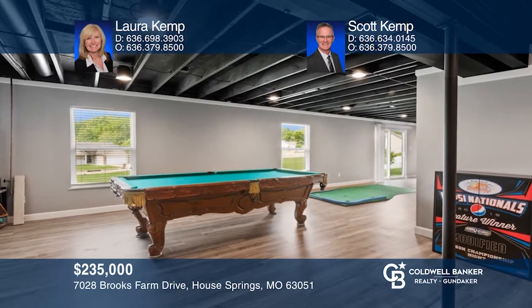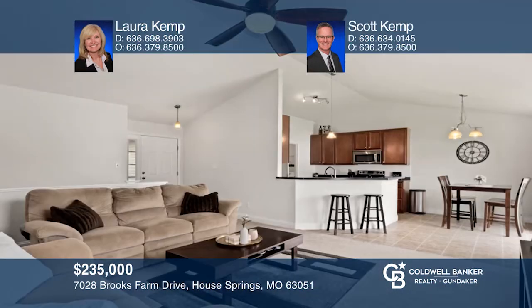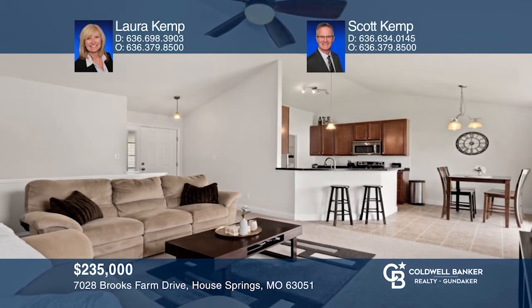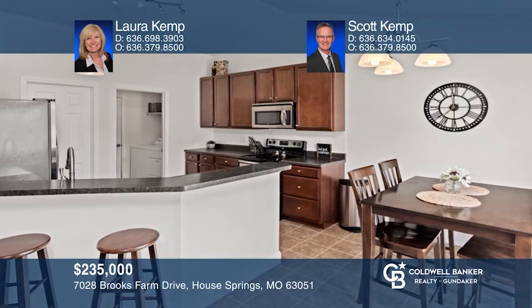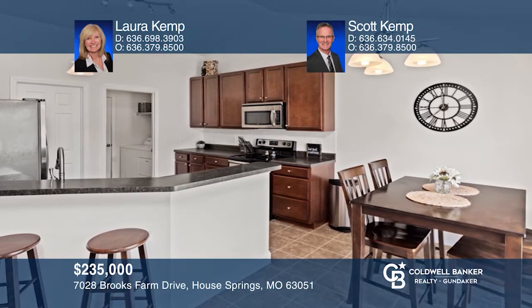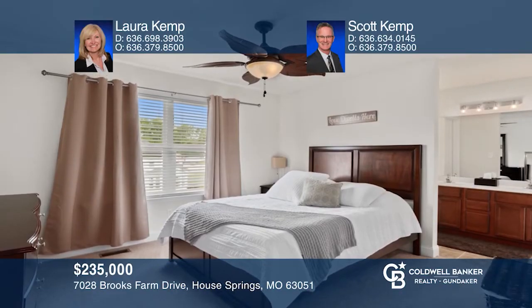You will love this three bedroom, two bath, three car garage walkout ranch with a finished lower level and vaulted ceilings. The kitchen has designer counters, cherry wood cabinets, a walk-in pantry, tile backsplash, a breakfast bar, and a stainless steel range. The master bedroom suite has a walk-in closet, a dual sink vanity, a shower with a seat, and a window. Come see it in person with Laura Kemp and Scott Kemp.